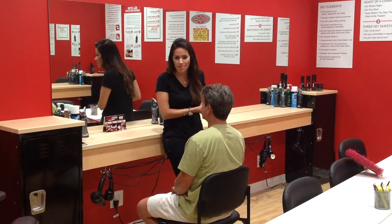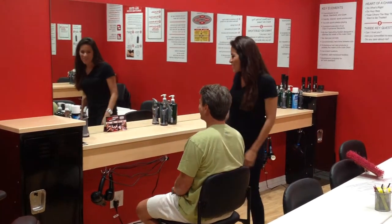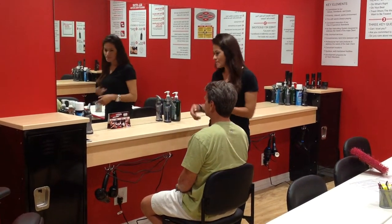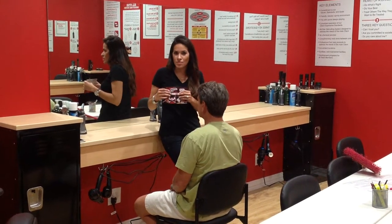So I'm going to give you a demonstration with my model Bill. Say your client comes in and it's his first time here, so you walk him to the chair. This is the bad way we're going to do it first.